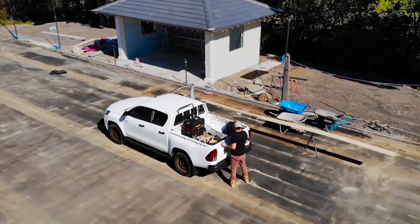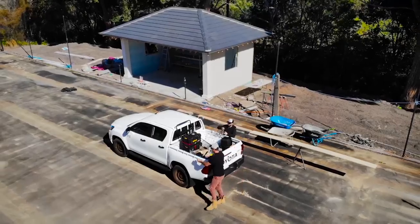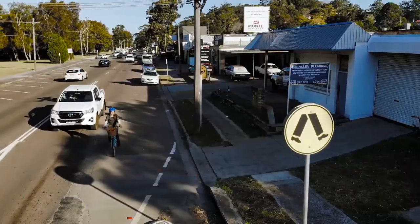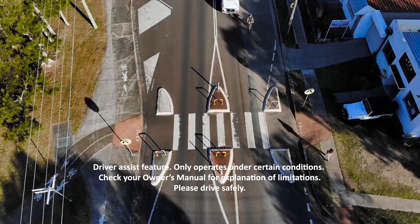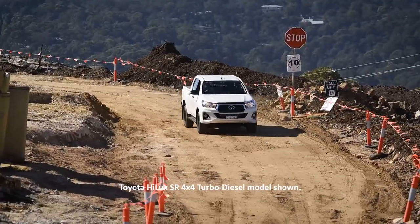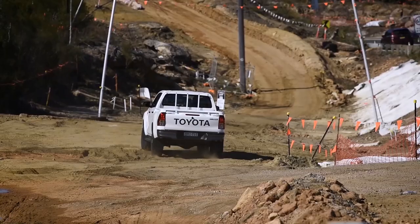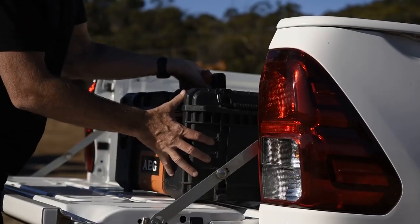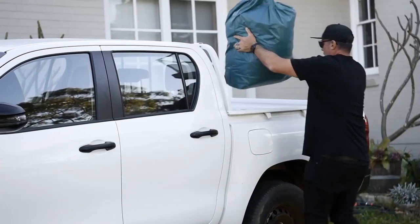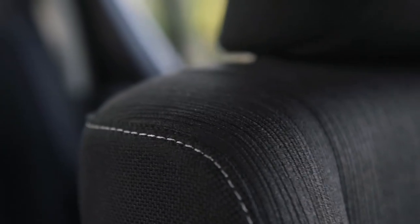Climbing into the Hilux SR dual cab 4x4 with the automatic transmission and turbo diesel engine was an absolute pleasure. It feels really nice and it looks the part as well. I was definitely impressed to see the Toyota Safety Sense package across the Hi-Ace and Hilux ranges. The 4x4 capabilities of the Toyota Hilux can't be underestimated — on the weekends you can get the car out four-wheel driving. The car's a great height and loading tools into the back of the tray is really easy. The torque is fantastic — the turbo diesel engine's putting out 450 newton metres. There's a pile of power, so it's really a cool car.